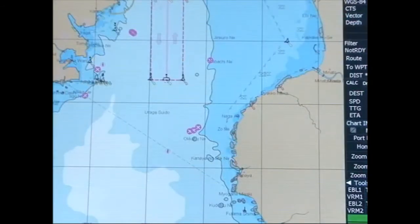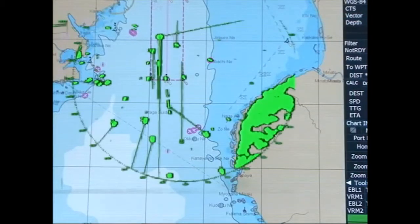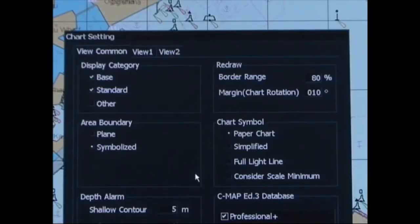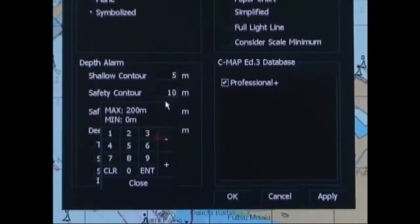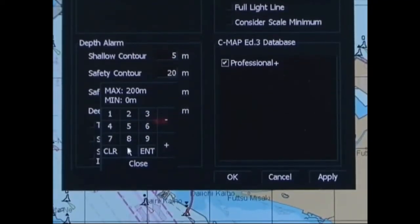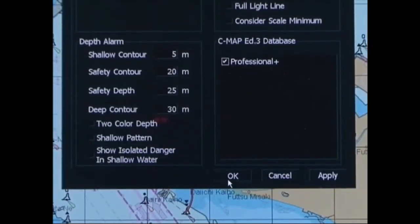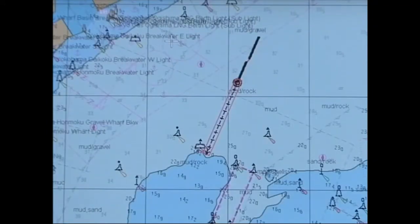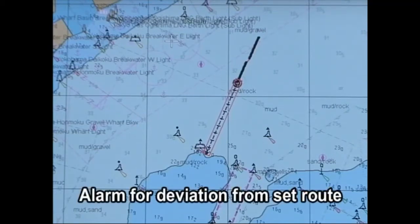On the ECTIS display, it's possible to superimpose the radar image and perform both voyage planning and lookout. It also offers a stranding prevention function by issuing a warning when the ship is deviating from the set route or when it approaches the safety contour line.